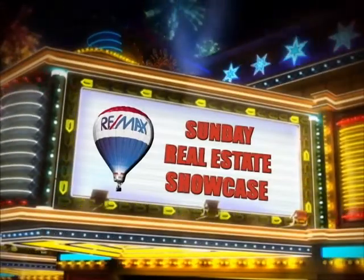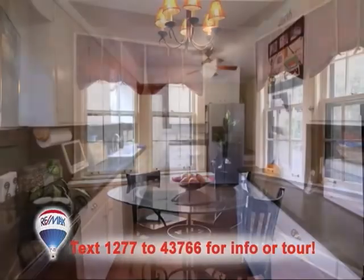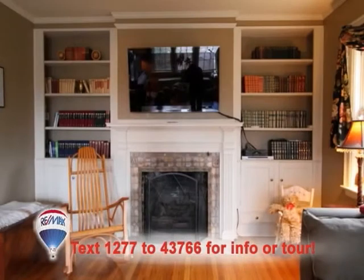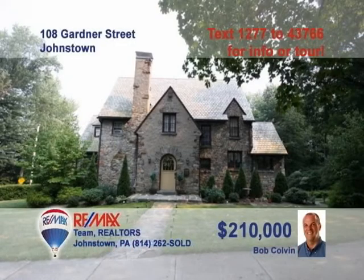Welcome back to the Showcase. Wait till you see this magnificent home presented by Listing Agent Bob Colvin. The kitchen is an absolute marvel with white cabinets and stainless steel appliances. Enjoy an intimate meal in the breakfast nook. Afterwards, relax in the living room next to the bookcases and gas fireplace, or perhaps in the den with hardwood floors and even more bookcases. And you're sure to find rest in one of the home's three fine bedrooms. Call a Bob Colvin team buyer agent for a private tour.